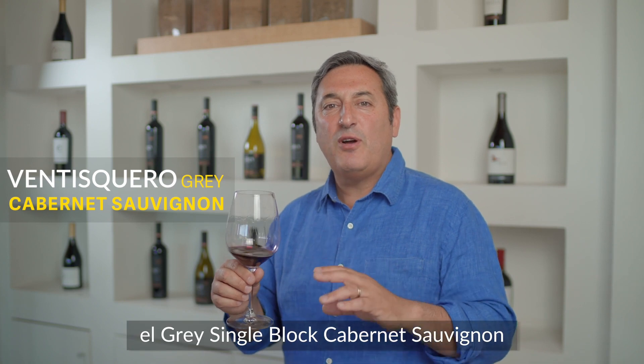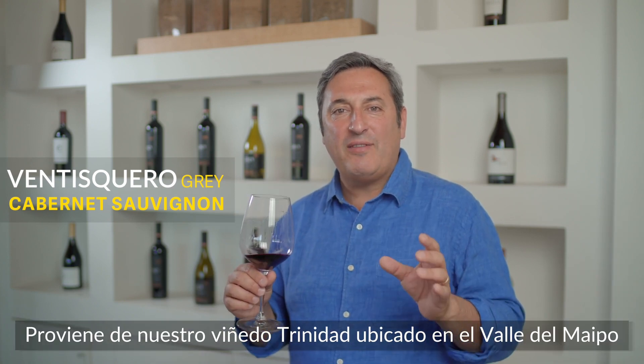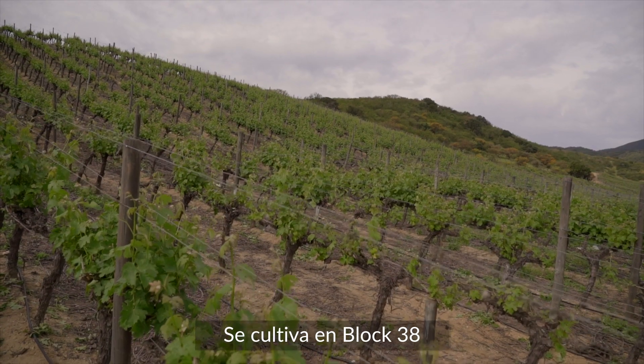Here we're presenting Cabernet Sauvignon Grey, single block. It comes from our La Trinidad vineyard in the Maipo Valley, specifically from block 38.